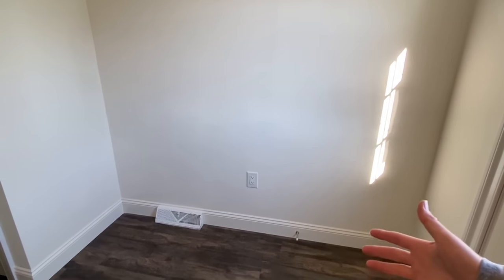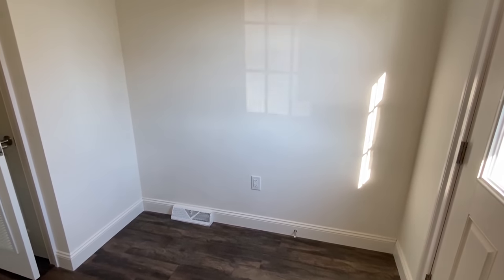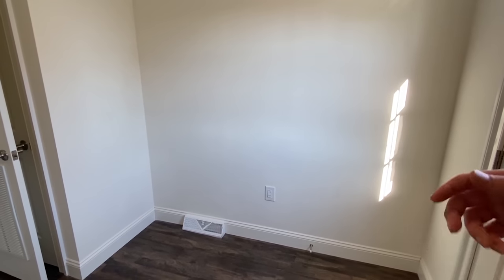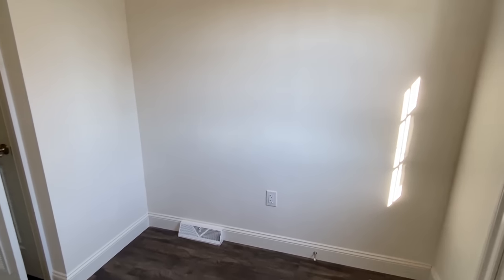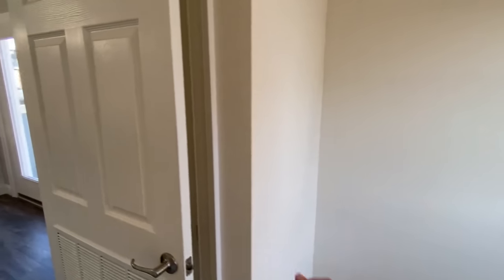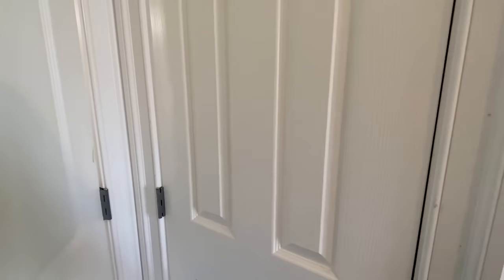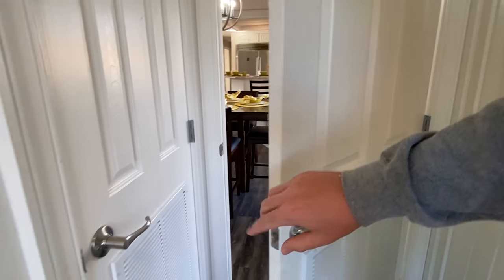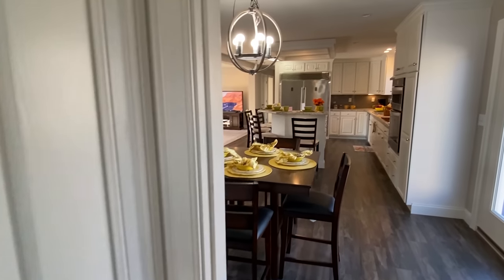I was thinking this would be a great spot to have your ironing board. A lot of you might be shaking your head, but think about it — who wants to break out the ironing board every single time? It'd be a good spot to just have it standing there. Just a thought. Here's our water heater and furnace. Okay, now it's time for the main bedroom.